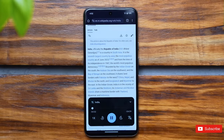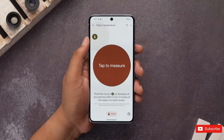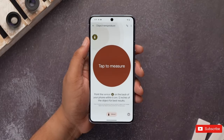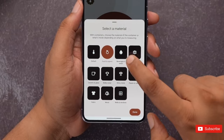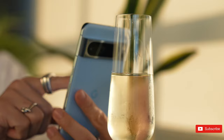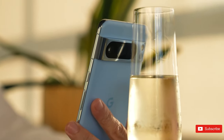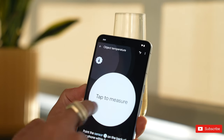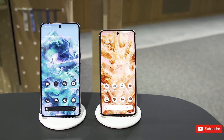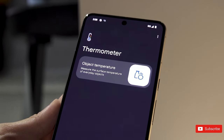One of the new apps in the menu is Thermometer, where you can control the temperature sensor in the camera module. This lets you hold the phone up to objects — food, drink, glass, clothing, etc. — and check how hot or cold they are, but it's not designed to work on humans. We tested it on a mug of coffee and an ice lolly, and sure enough it showed us the temperature. What more is there to say? Why is it here? Not sure. Perhaps Google has grand plans for future updates.